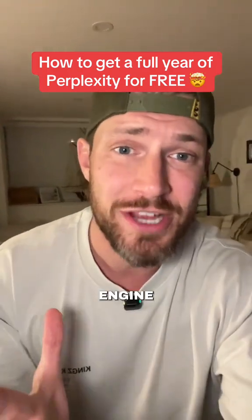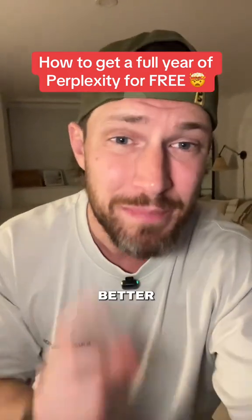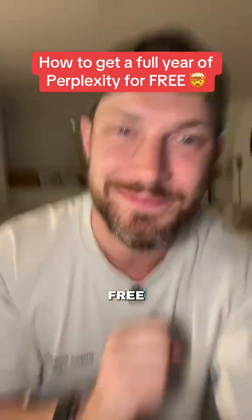I'm begging you to stop using ChatGPT like a search engine. That's not what it's made for, and there's a much better option that you can now get for free. And it also comes with a bonus feature that people are just desperate to get their hands on.